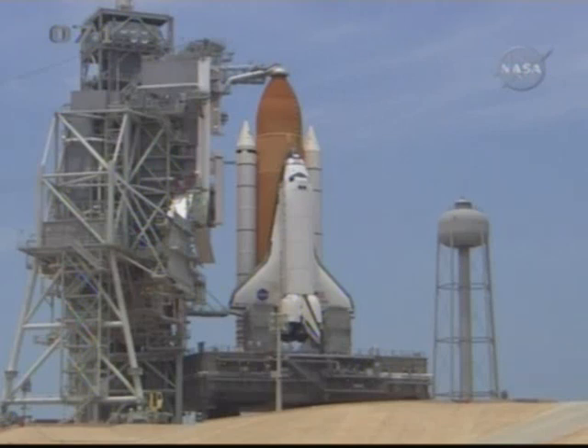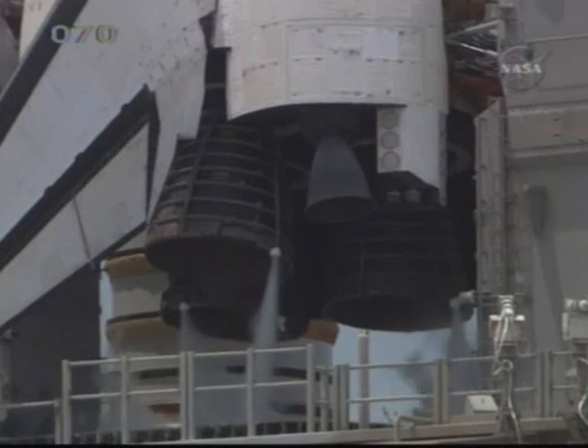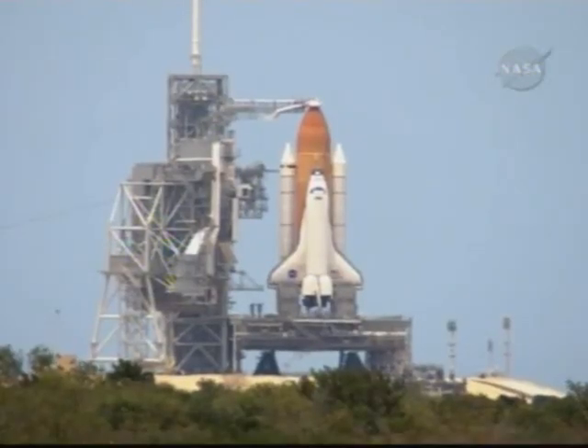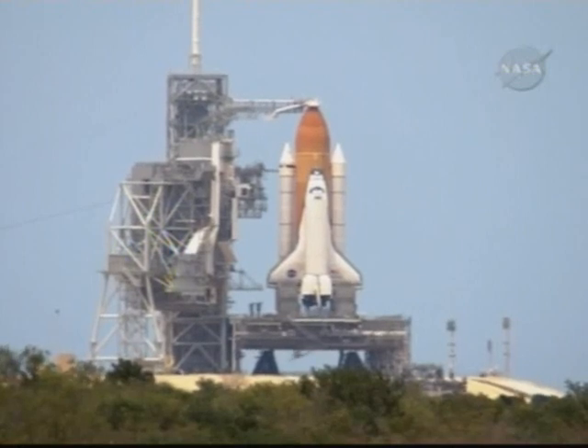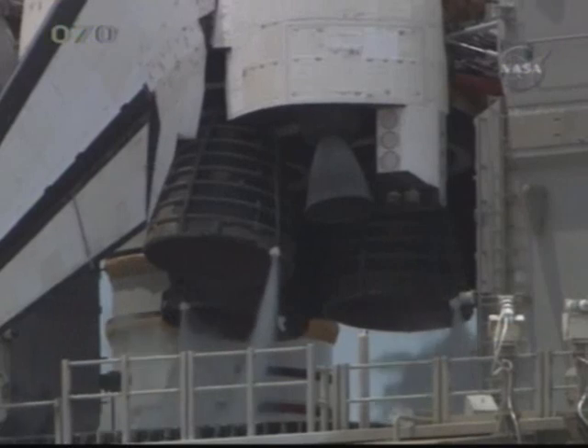T-minus five minutes and counting. OTC, go for OTC ATU start. PLT, perform ATU start. OTC, PLT, embark. TR, reconfigure heater. We're starting the data recorders here in the firing room. OTC, CDR — heater reconfig complete.